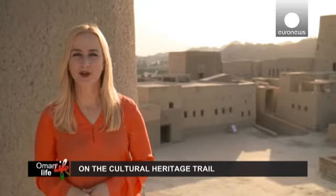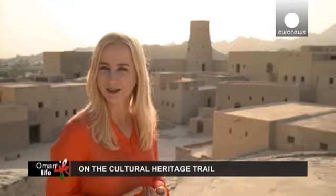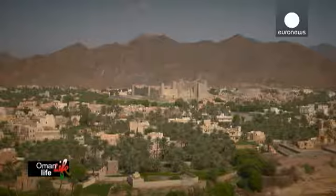Ancient forts, stunning mosques, and new architectural marvels are among the unique landmarks of Oman, reflecting its rich past and present. In this edition of Oman Life, we explore the country's extraordinary cultural heritage. Our starting point is the famous UNESCO site, the Bahla Fort.